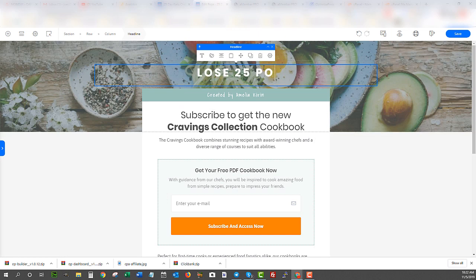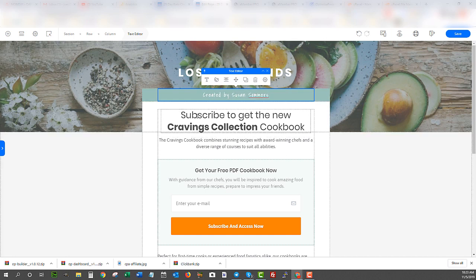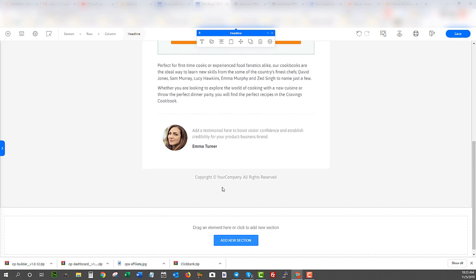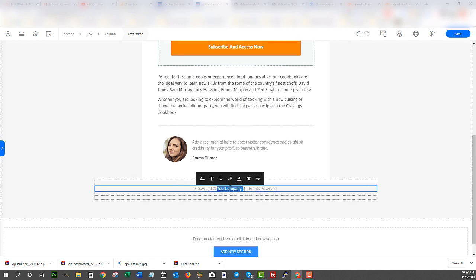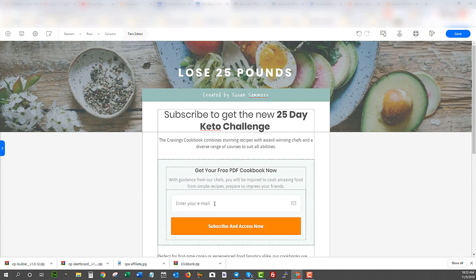Let's get back to building the page. I'll put something like 'Lose 25 Pounds Fast' — I'm just trying to show the features quickly here. I can change the name to whatever I want, like 'Susan Summers' or whatever. I'll change the text to 'My 25-Day Keto Challenge.' Obviously I'll update the copy more thoroughly later — this video is just to show the process. You'd also update details like your company name or the current year, and you can add new sections as needed.